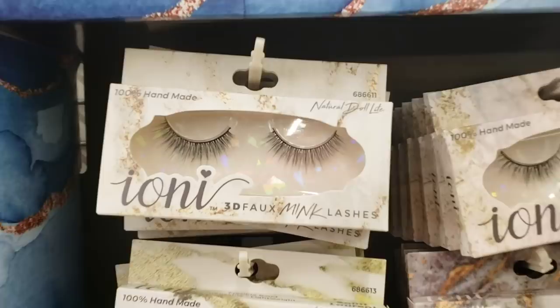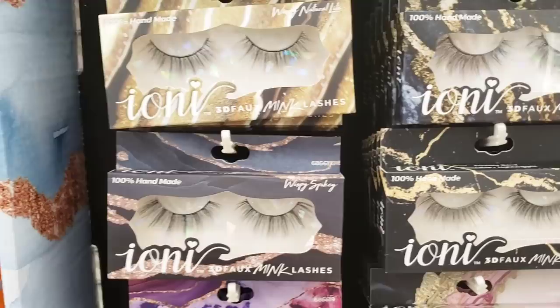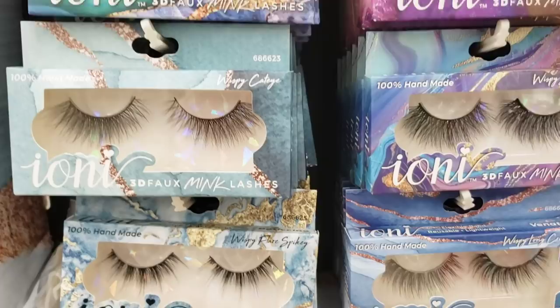They have some new eyelashes — 100% handmade. If you see these you better grab them, because a lot of people on TikTok go into the Dollar Tree and buy every single pair — even if there's 100 or 200 of them — then turn around and sell them for 10 times the amount. Just a heads up on that. One of these days I'll put on a pair.